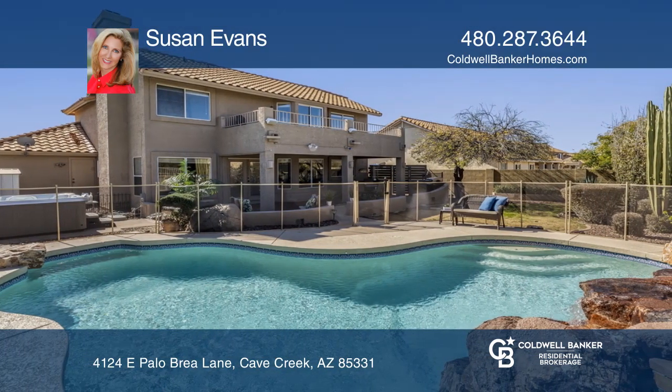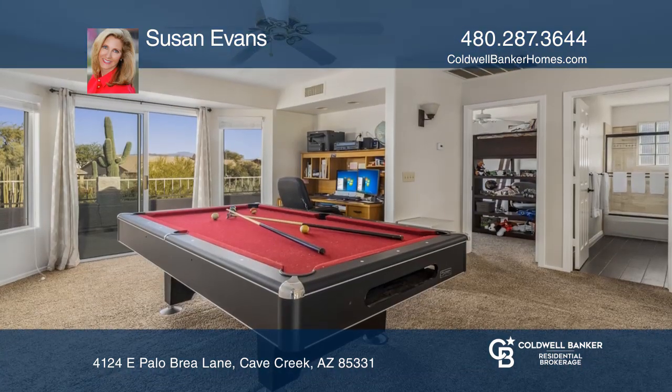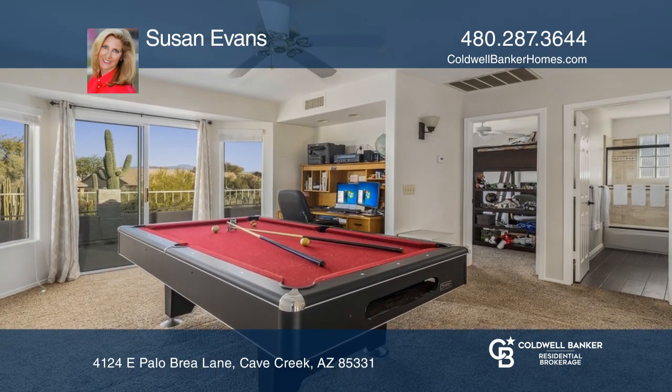Enjoy relaxing by the pool with a calming waterfall or in the spacious above-ground spa. An upstairs loft opens to a large balcony with vast desert views.